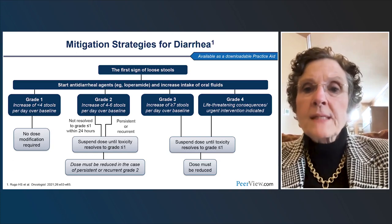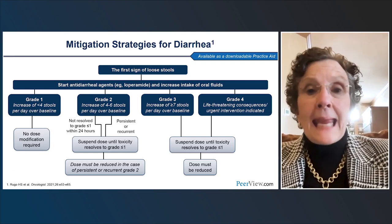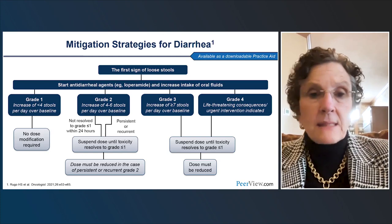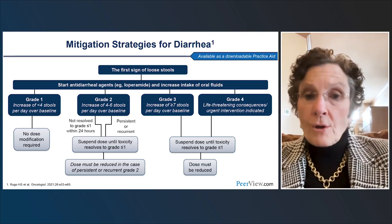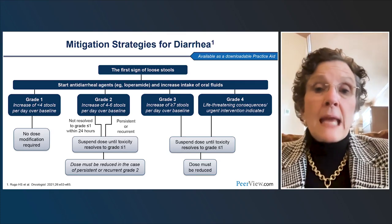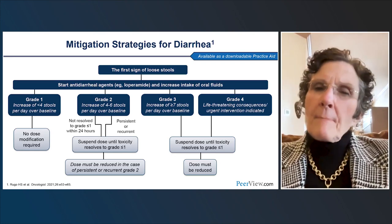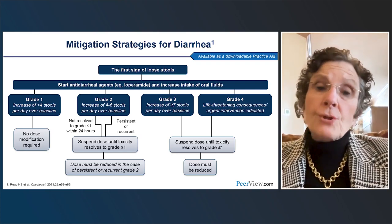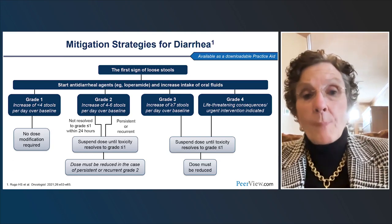Here is an algorithm for the management of diarrhea with abemaciclib — available as a downloadable practice aid. At the first sign of loose stools, encourage patients to start loperamide and track how many doses they're taking and how many loose stools they're having. Definitely increase oral fluid intake. If it's fewer than four stools above baseline, PRN loperamide will generally suffice with abemaciclib, and eating a bland diet — not a lot of fiber, raw fruits, vegetables, heavy fatty or spicy meals — for the first four to six weeks helps a lot.